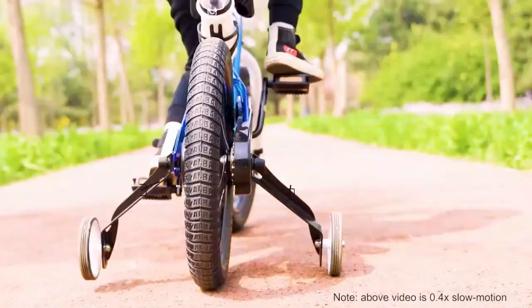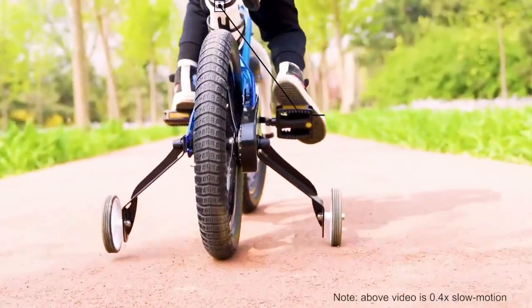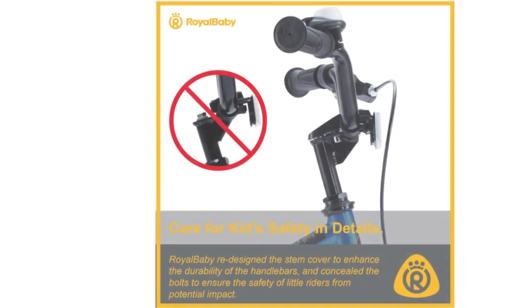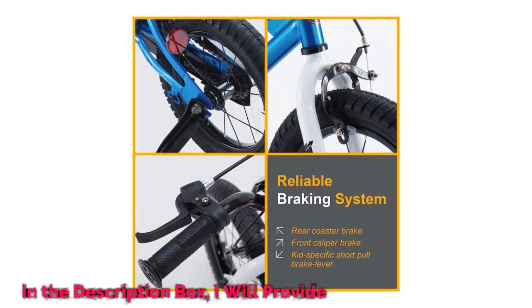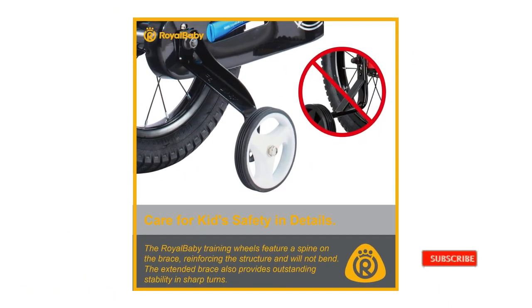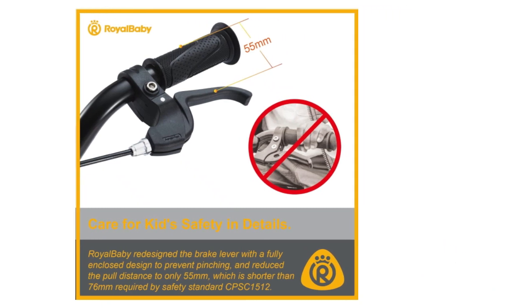Main features. Brake lever: shorter travel distance makes it easier for younger riders to grab and squeeze the lever. Brakes: reliable front caliper brake and rear coaster brake. Bottom bracket: maintenance free and low resistance sealed bearing. Pedals: wider, more dots to enhance grip. Training wheel: wider training wheel legs provide more maneuverability during sharp turns. Saddle: the handle on the saddle makes coaching easier for parents. Water bottle: the premise to enjoy outdoor time is to stay hydrated.